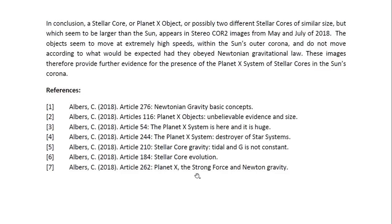There are the references. This is Dr. Claudia Albers, Planet X physicist. Thank you for watching.